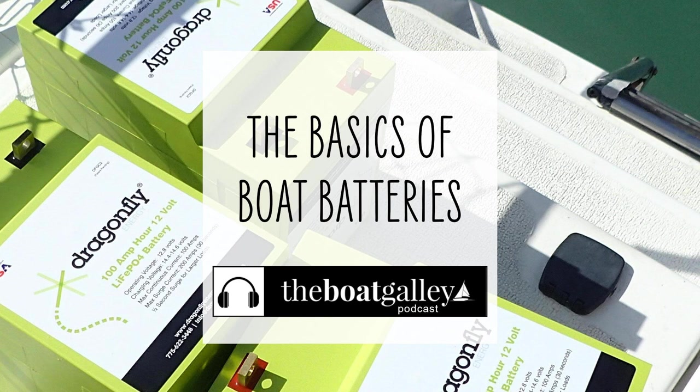For boats using solar as their main source of charging, it's as simple as: a cycle is generally 24 hours. Cycle life is the number of times that a battery can be charged and discharged before its total capacity falls below a set amount, generally 80% of the original capacity. An amp hour is a unit to measure the amount of energy used or stored. Batteries are rated in how many amp hours they can hold — more amp hours equals more capacity.